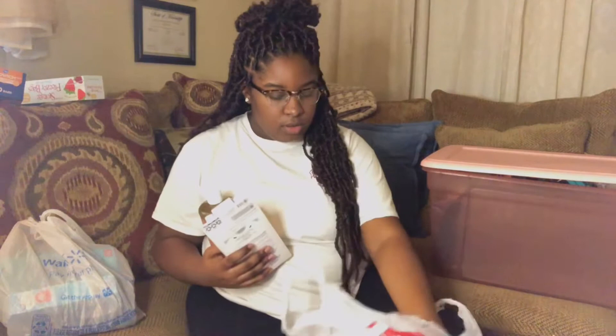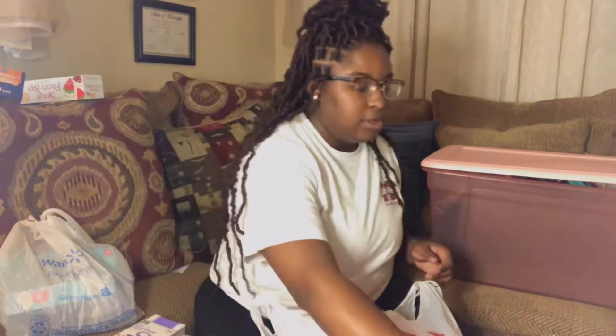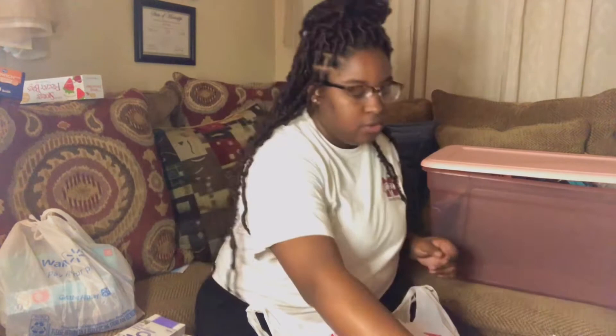My first time trying this soap was this summer and I really like it. I got it from Target — it's Raw Sugar soap. It smelled good so I looked it up on YouTube and it seemed like good soap.